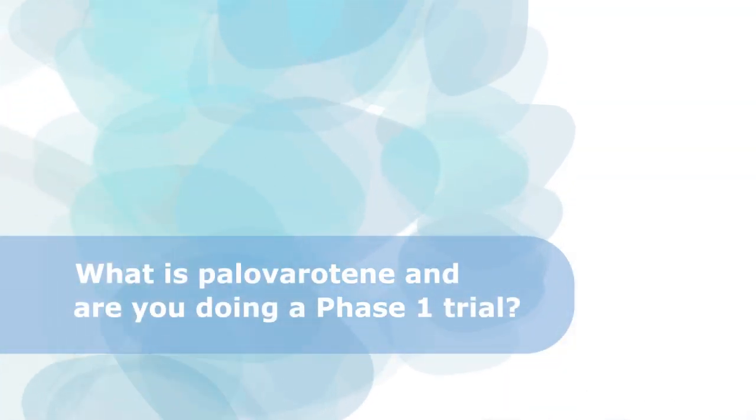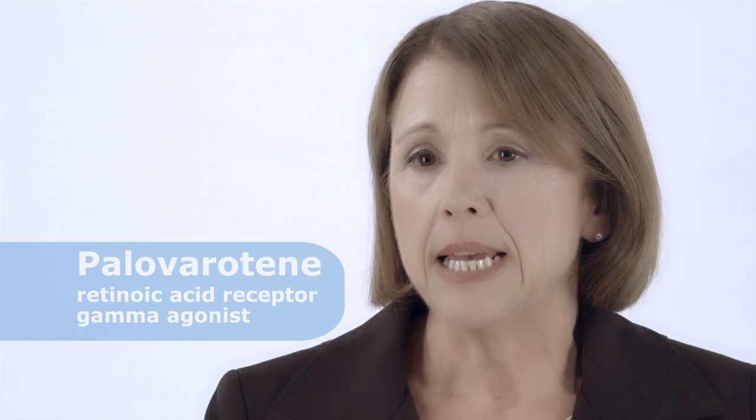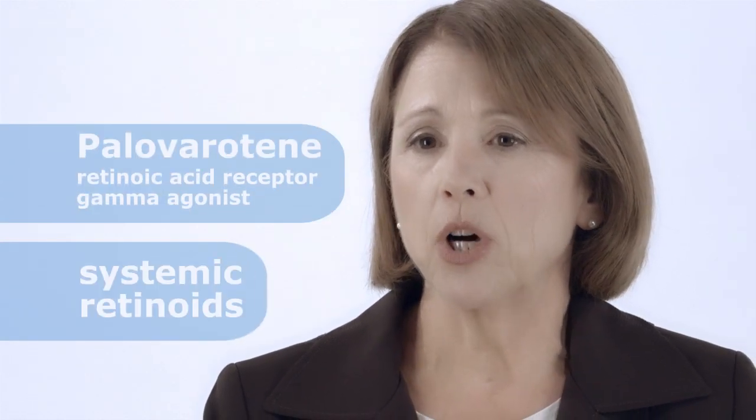What is palovarotene and are you doing a Phase 1 trial? Palovarotene is a retinoic acid receptor gamma agonist and is in a class of drugs called systemic retinoids. Palovarotene was in development by another company for a different indication — chronic obstructive pulmonary disease or emphysema — and a full Phase 1 clinical program has been conducted. As part of that clinical program, over 800 individuals received at least one dose of palovarotene, and over 450 received up to two years of daily dosing.